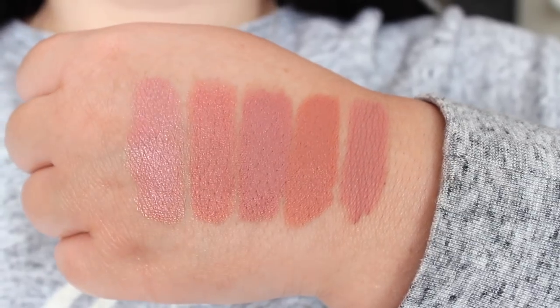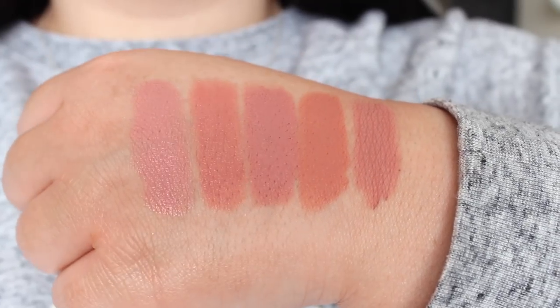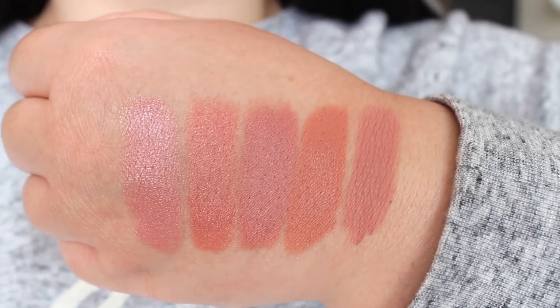Those are my top five nude lipsticks. I'm going to insert a quick clip here showing a close-up comparison swatch of all five shades in the order I talked about them, so hopefully you can see they are a little bit different. And quickly, I want to talk about my favorite nude lip liners.